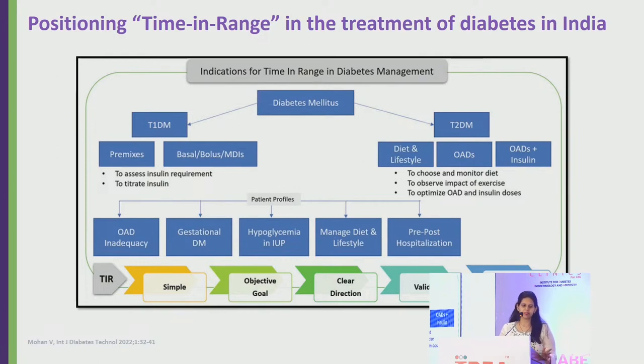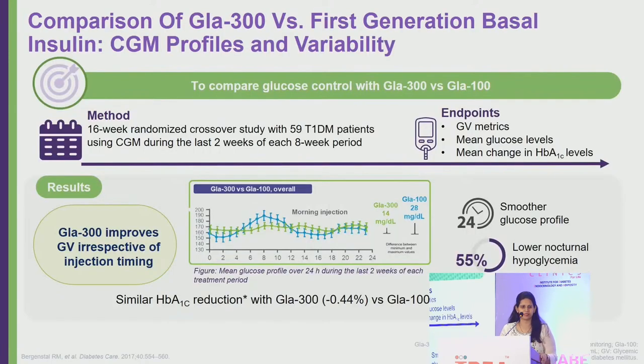Time in range is a simple, objective goal that gives patients and clinicians clear direction, and patients see results immediately. This leads to empowerment. Studies have shown that even when there was no significant HbA1c change, using CGM provided positive reinforcement because patients felt more in control of their diabetes.